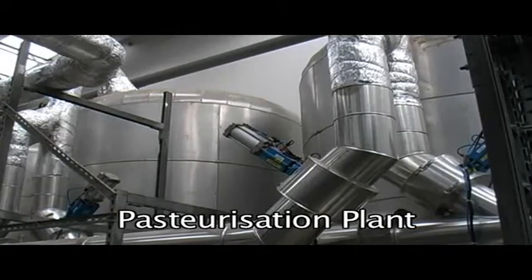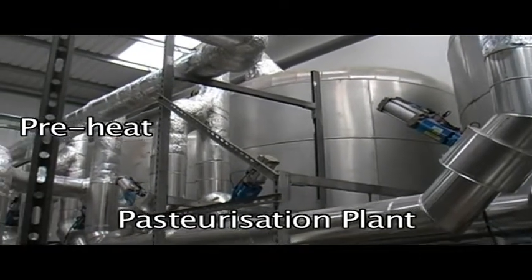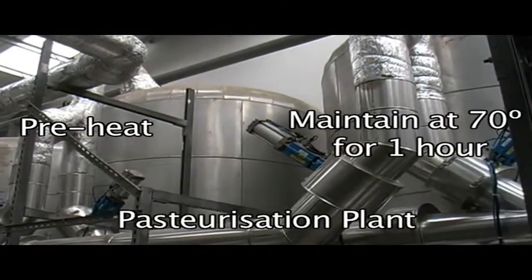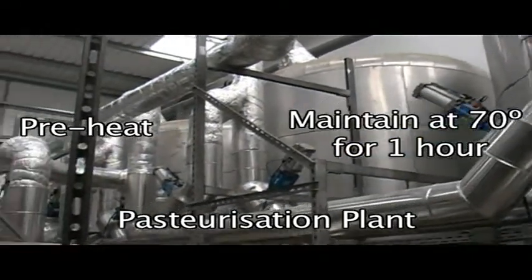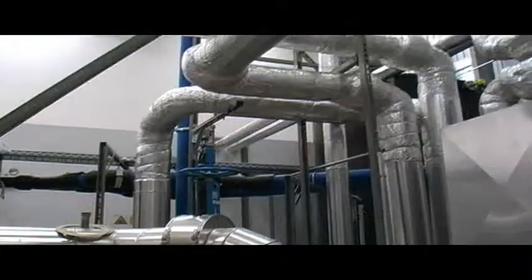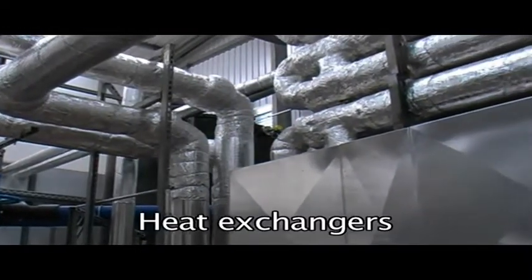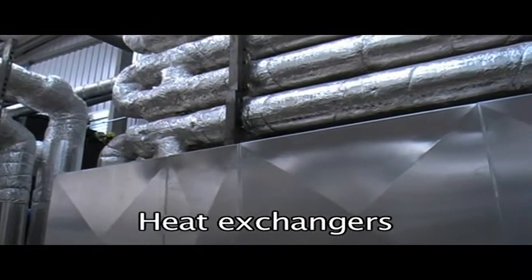The three feedstock pipelines come together in a single line and pass into one of four tanks which represent the pasteurization plant. The first two tanks are used to preheat the substrate, and the second two tanks are used to further heat and maintain the substrate at 70 degrees for one hour. The digester itself is maintained at about 38 degrees, so the pasteurized substrate goes through a series of heat exchangers used to raise the temperature in one of the two preheat tanks.